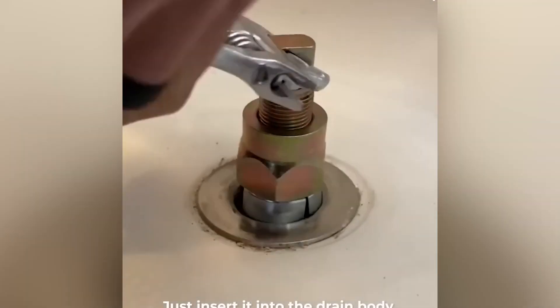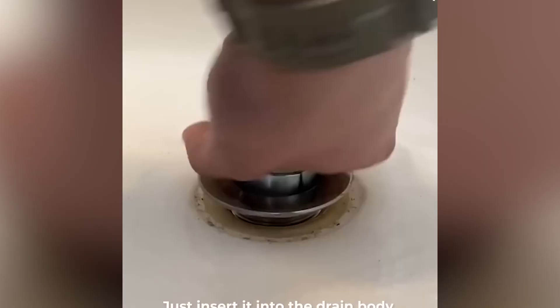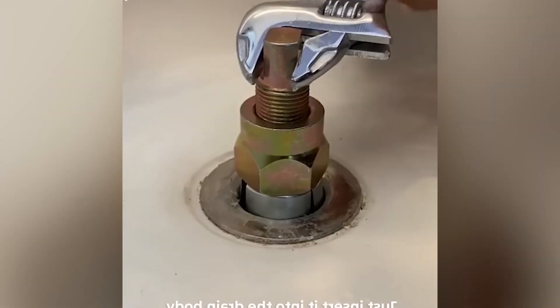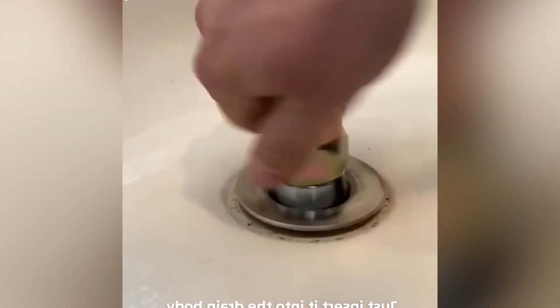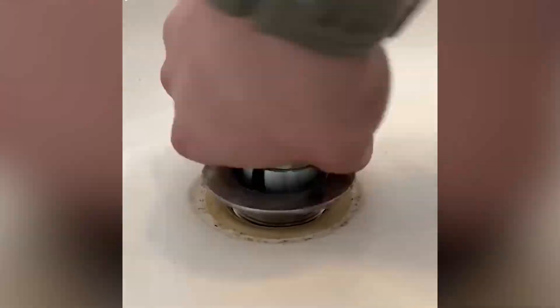Take this little fellow, put him into the drain and use a wrench to turn the drive screw. That part in your sink is usually super rigid because you don't have to take it off normally. But with this trick you're going to be able to get it off super quick.